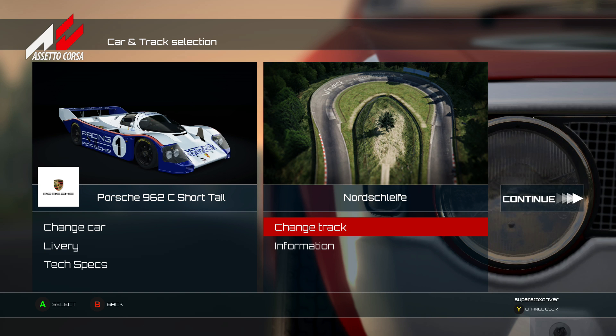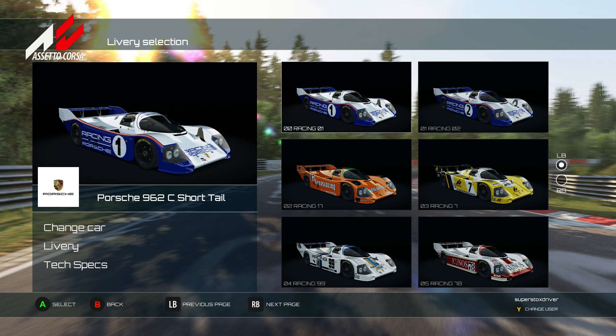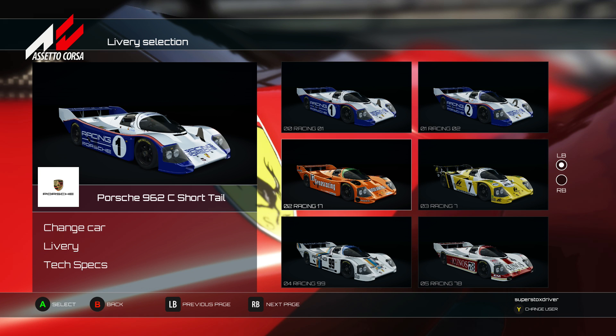This car was actually produced by Porsche by the end of 1984. It's a very iconic car and was very successful in its racing exploits. I notice this looks a little bit like the Rothmans colour scheme - there's no tobacco advertising clearly, but they look like the Rothmans colours.